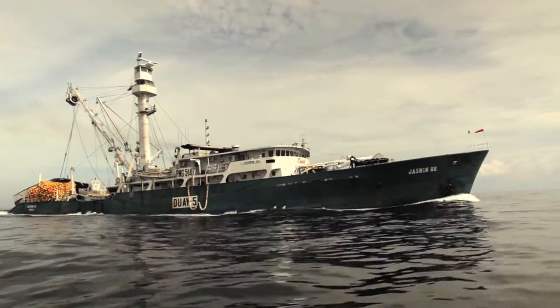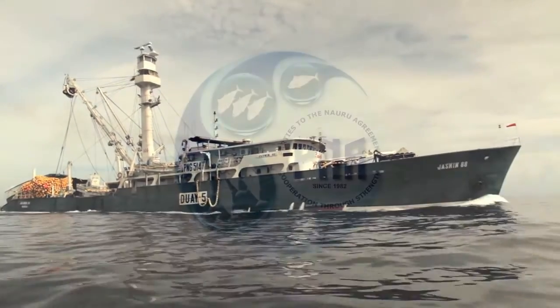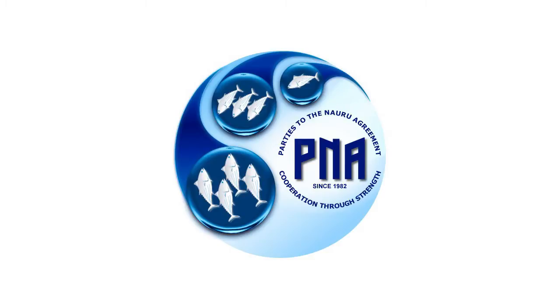Before the vessel owner wants to start an MSC trip, he contacts the P&A office to request an MSC trip number for his vessel in port and to assign an MSC trained observer to the vessel.